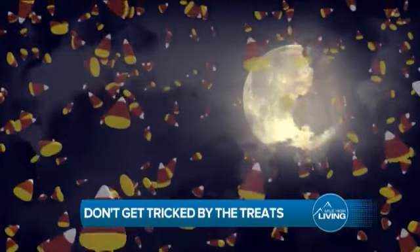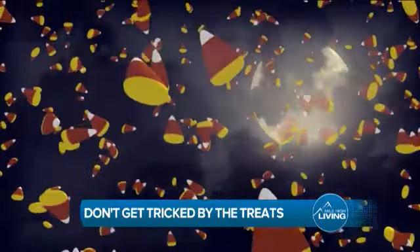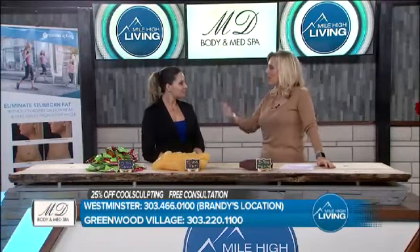Don't get tricked by all those treats. Keep those inches off. Make it a date to visit with Brandy Montoya from MD Body and Med Spa. Sugar is everywhere. It's going to be around until basically the end of the year because then we're going to have all the holidays.